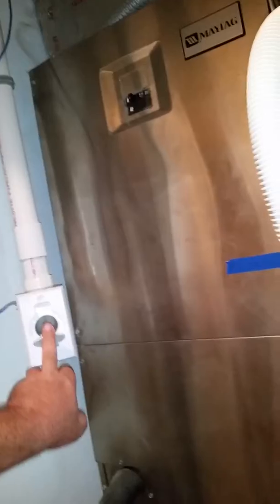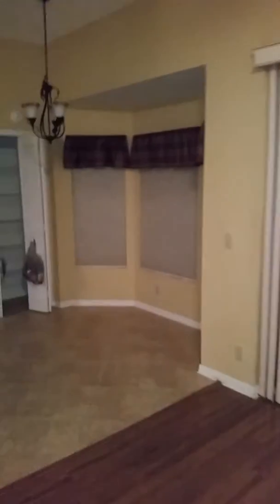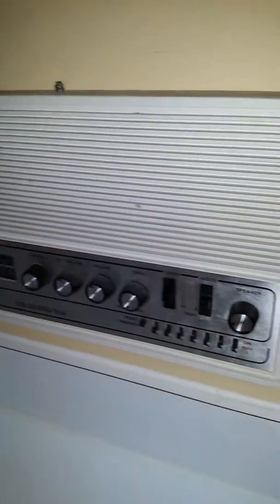That's just the furnace with the central vac. Pretty much yeah, for the most part — pantry. Here's a 1970s radio that I got to work; it has the intercom thing and everything on it.